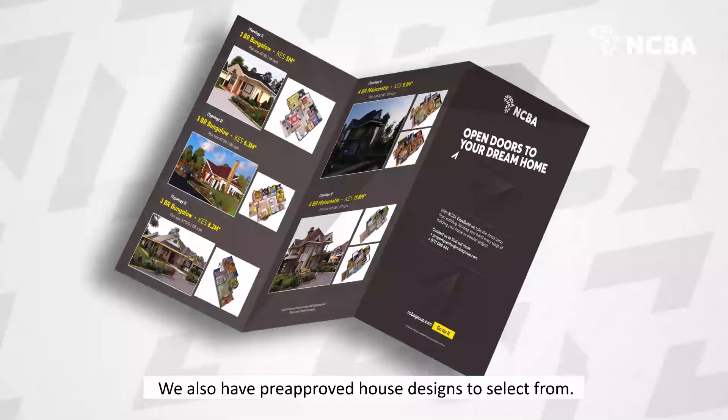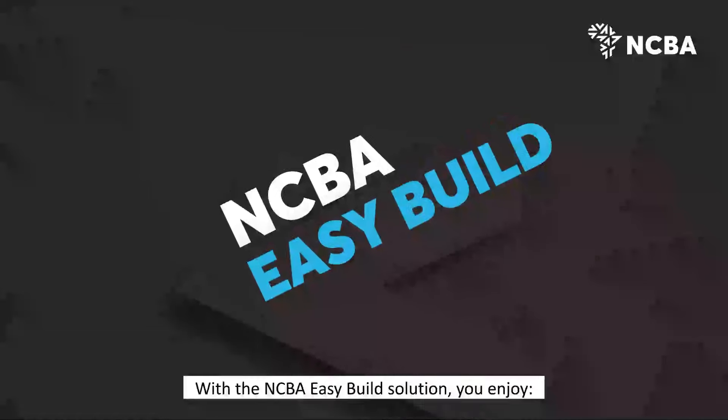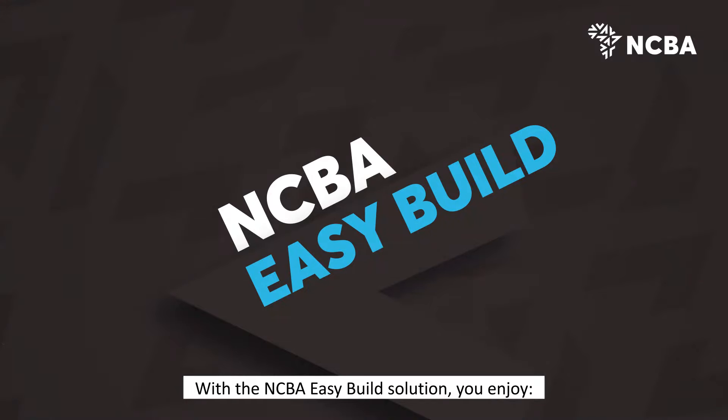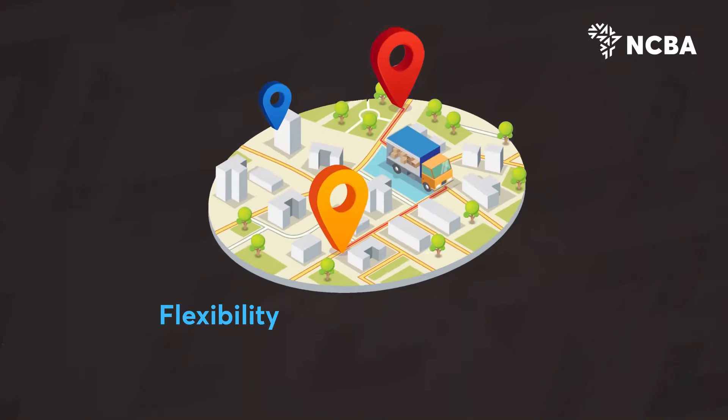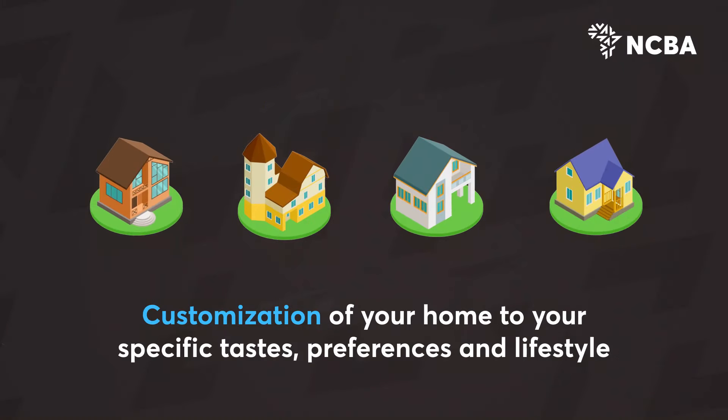We also have pre-approved house designs to select from. With the NCBA Easy Build solution, you enjoy flexibility in selection of location and customisation of your home to your specific tastes, preferences and lifestyle.